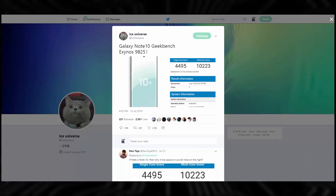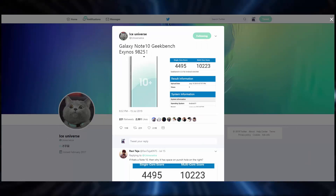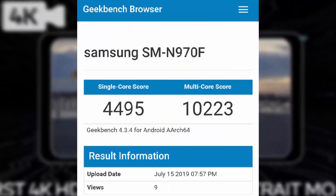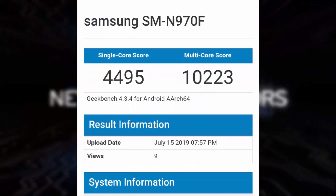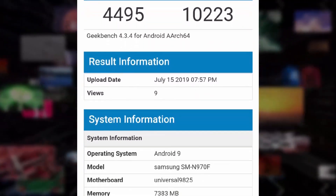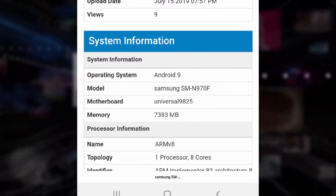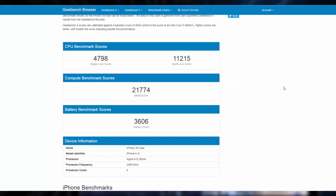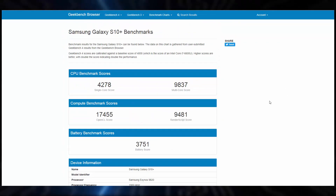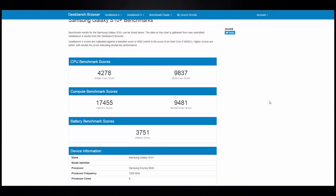Samsung insider Ice Universe also posted a screenshot on Twitter that shows Geekbench scores for the Galaxy Note 10 packing 8GB of RAM and Samsung's new Exynos 9825 chipset. We are looking at 4,495 and 10,223 in single and multi-core tests, which is even higher than the Galaxy S10, closing in the gap with the latest iPhone. The iPhone XS Max reached nearly 4,800 and 11,200 in similar tests, while the Exynos-based S10 goes up to 4,300 and 9,800 in Geekbench.